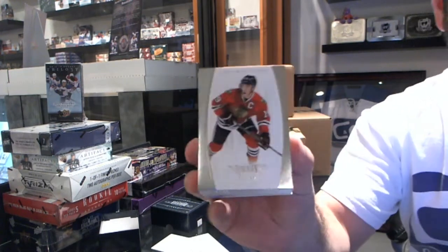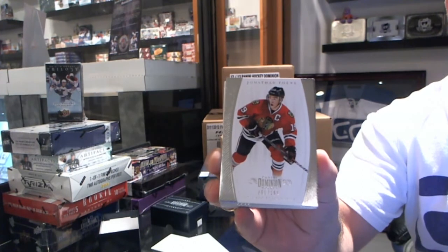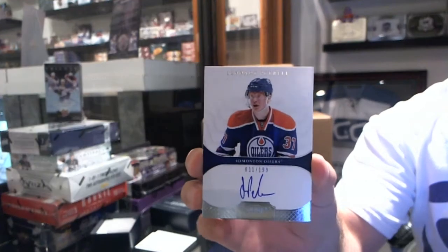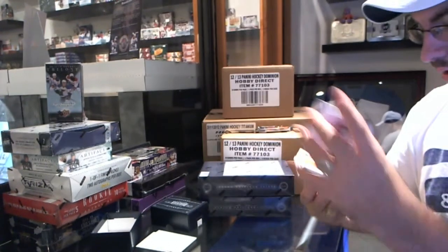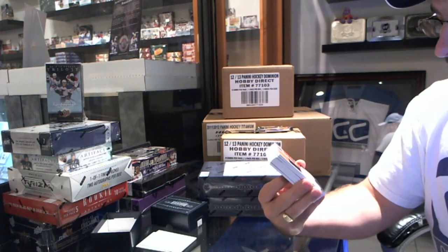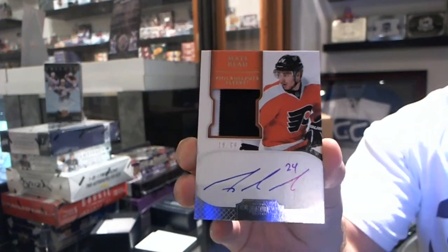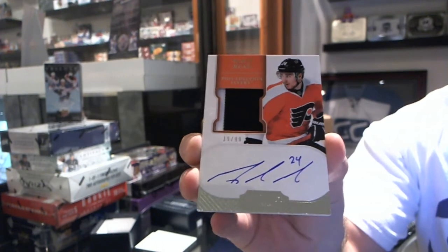Number 2199, Jonathan Taze — Johnny T. We've got number 2199, Lenart Patrell. Well, we start off nice and quick. Number 19 of 99, Rookie Patch Autograph, Matt Reed. Matt Reed, number 299.